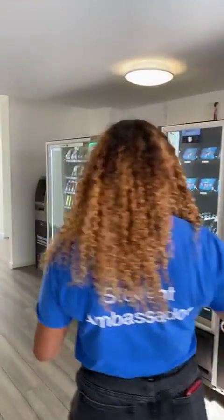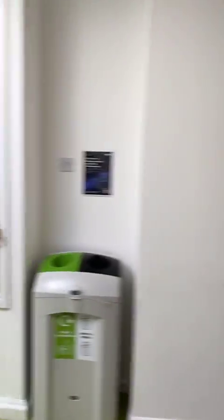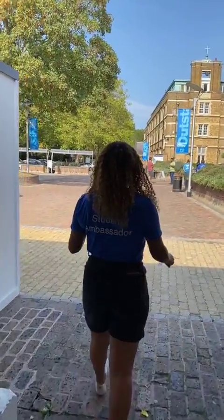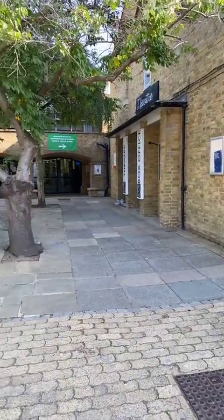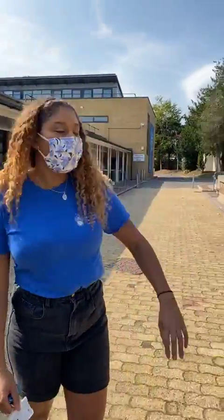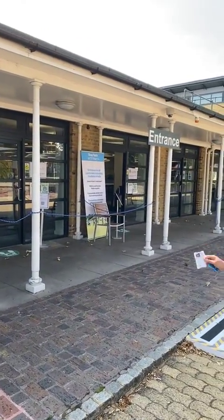There are also plenty of vending machines with loads of different options — healthy and unhealthy. There's a cash machine just there on campus which is really handy. The theatre is also just in there for anyone interested in acting. Back out in the piazza — the theatre is just here for performing arts. There's loads of outside seating and covered bike storage areas too, so if you cycle to uni you can store your bike.